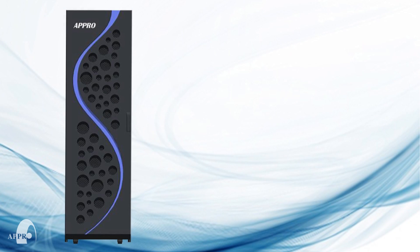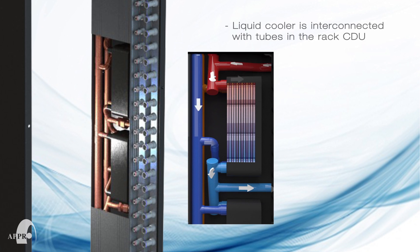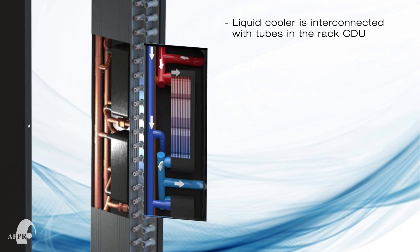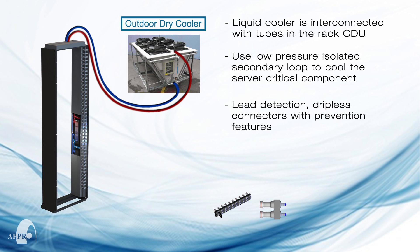The system is composed of server nodes installed in a rack as usual. The liquid cooler in the server is connected to the coolant distribution unit via tubes with quick connects. The liquid cooler in the server is interconnected with the tubes in the rack CDU, which come pre-filled with liquid during installation. The system uses a low pressure isolated secondary loop to cool each server's critical components, as well as dripless quick connectors that are double sealed at every position.